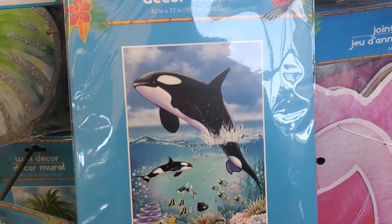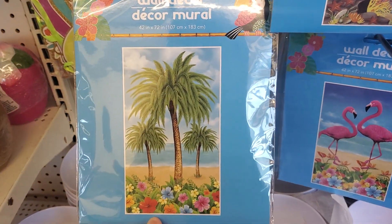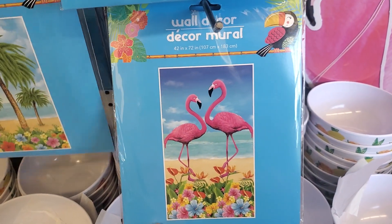Oh, look at how cute — wall decor! That's cute. It's like you're having a summer party, and they have this one right here with the palm trees and the flamingos. That's really nice.